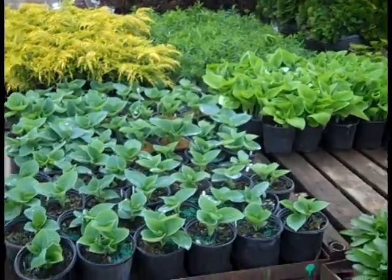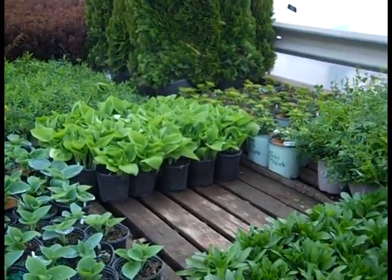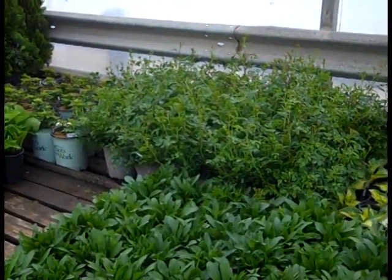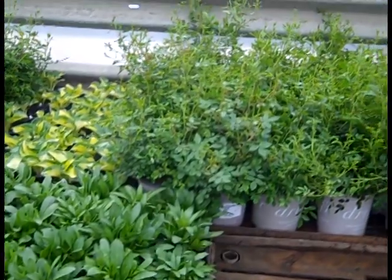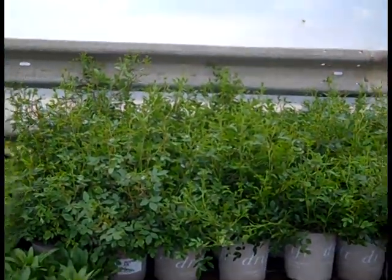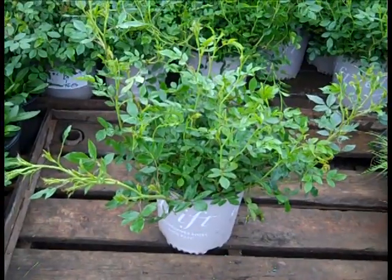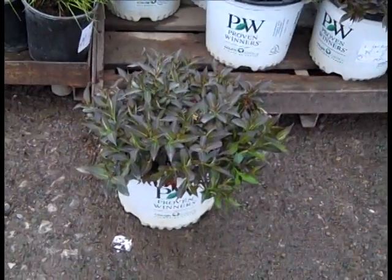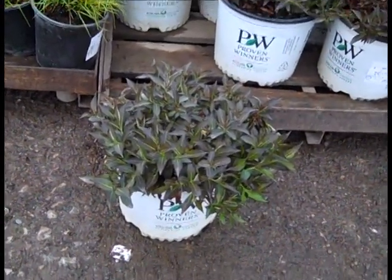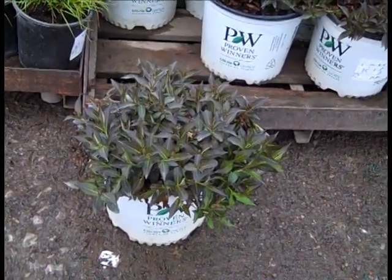What a difference a week made with the hostas — they're starting to unfurl and looking really good. You can see the Drift Roses are looking great, more of the Leucanthemum. These are two gallon drifts — look at all those buds. Here we're looking at Weigela — these are Spilled Wine. The guys put a little heat to them, and you can see they're a little bit advanced and looking good. That color is looking nice — they've got little buds in them. Spilled Wine.